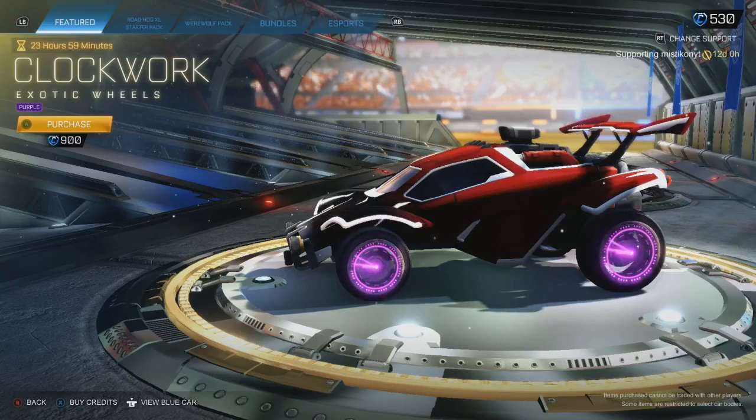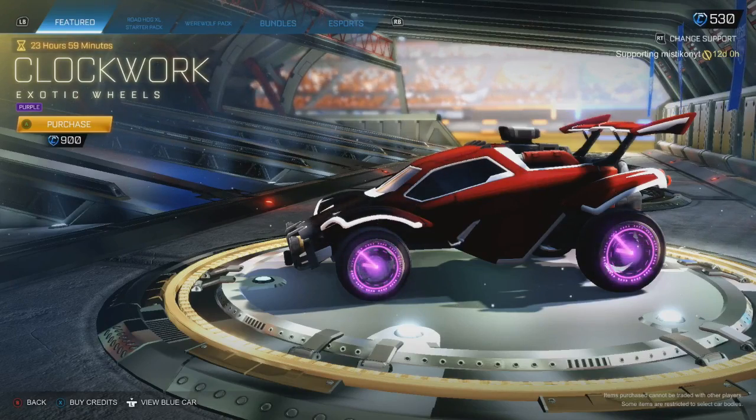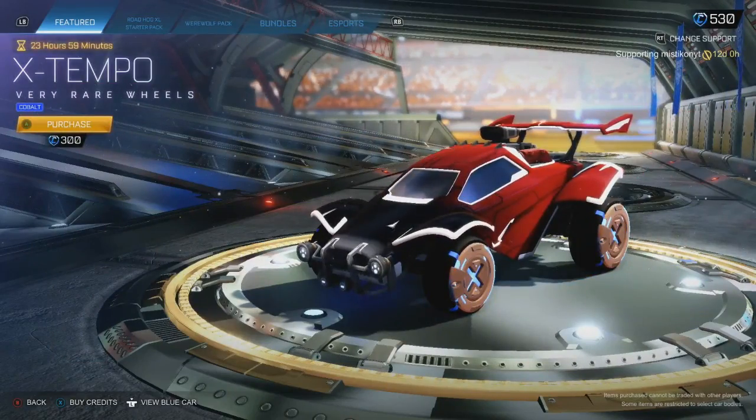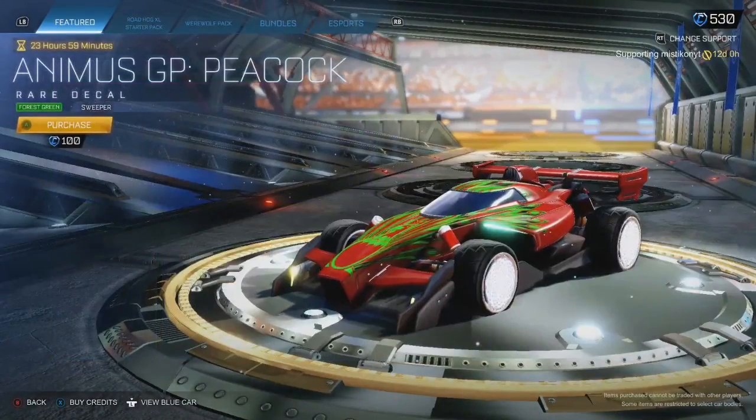Clockworks — they're not the best wheels, but they are nice looking. Not worth $900,000. Cobot Temples, I don't think these are worth it either. Not much is worth it in today's item shop, not going to lie.